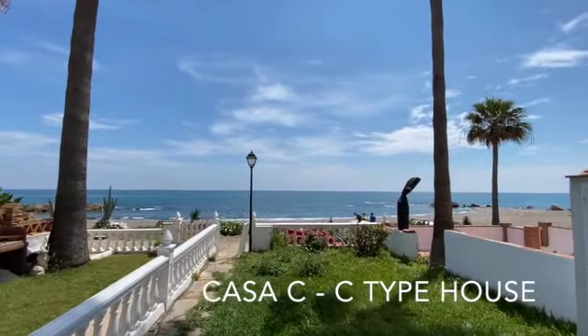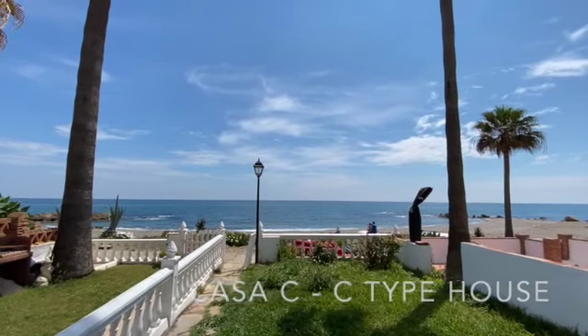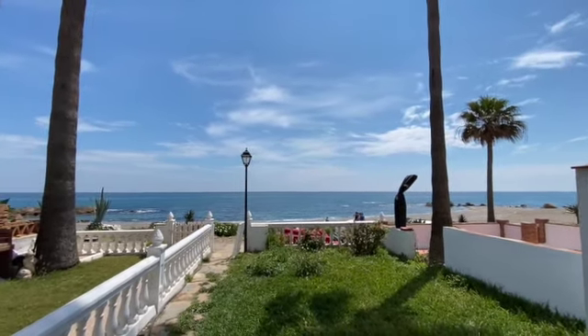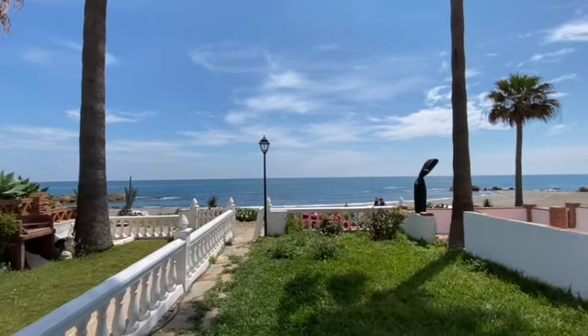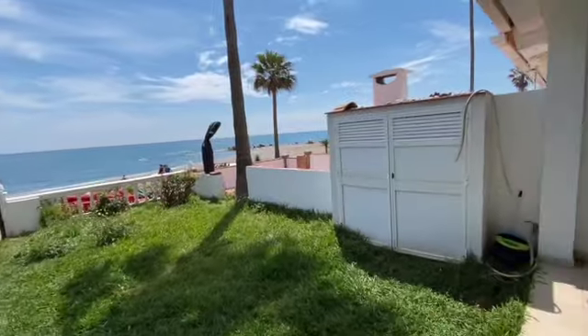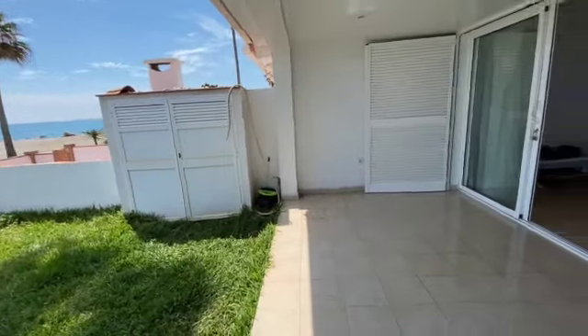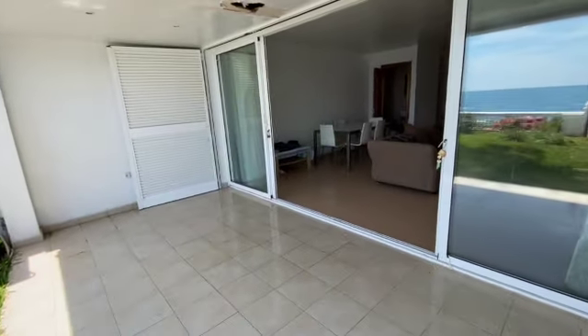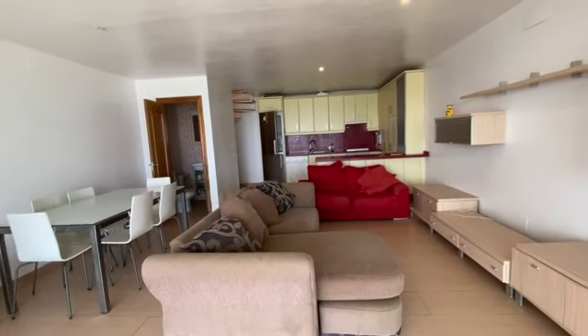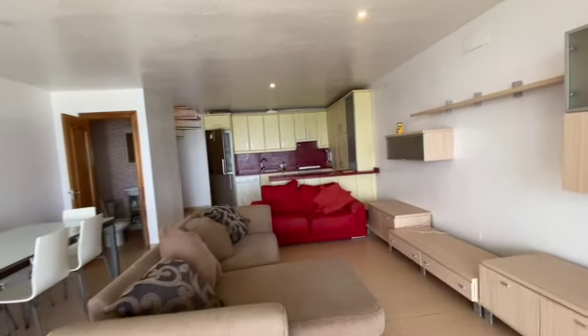Good morning! We're looking at a three-bedroom townhouse frontline beach in Playa Paraíso in Maneuva La Duquesa. This is actually the garden that enters to the house. We've got this covered terrace and you enter to the lounge living area with the open-planned kitchen.